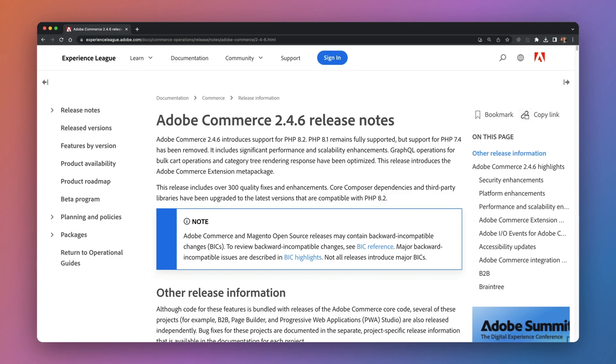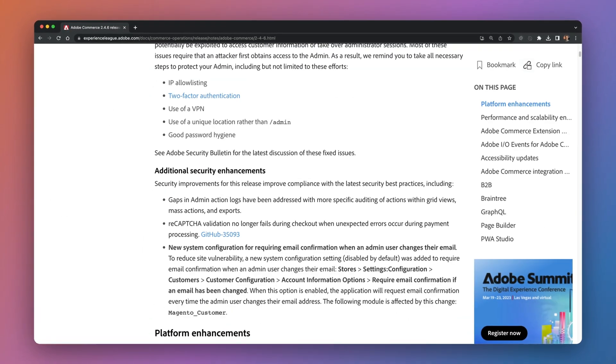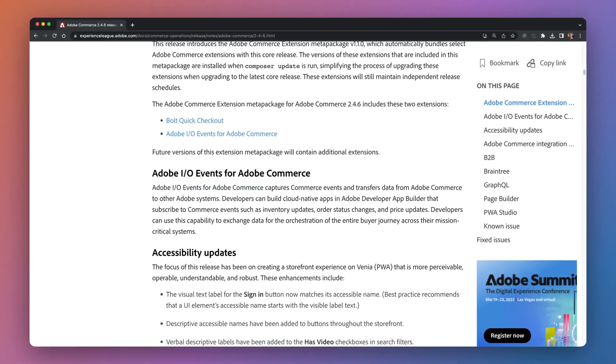I can't even begin to go over all of the bug fixes, updates, and improvements in this release. You'll need to check out the full release notes to see all of the details, but I'll warn you that it may take a while just to glance through all of them. Over 300 bug fix and improvement updates landed in this release, including eight larger security updates that will also be backported to 2.4.5 and 2.4.4. This includes gaps in the admin action logs that provide more auditing information, and admin user email address changes now needing to be confirmed.